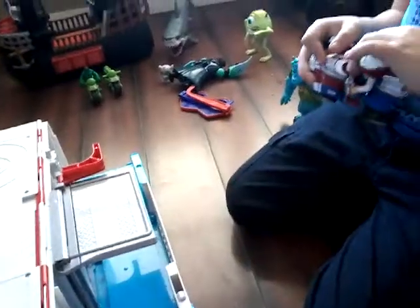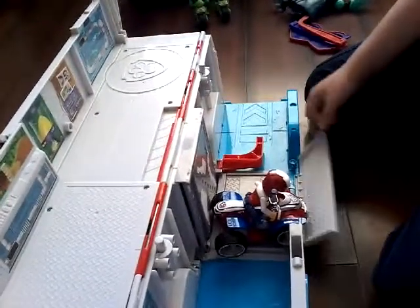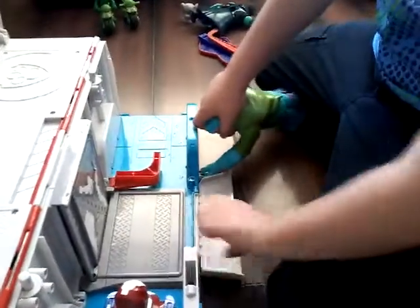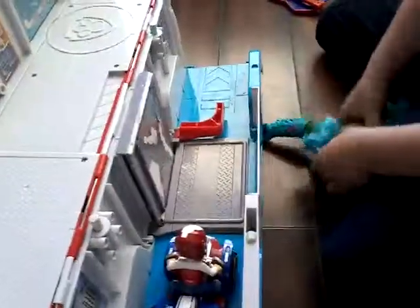Oh no, what happened to Ryder? I'm okay! Ryder, be careful next time. Oh no — I broke it. Ryder broke the other part. Don't worry, we'll fix it. He's the strongest. Hey Ryder, watch out — this might get a little bumpy! All right, let's go ahead and review the next toy.